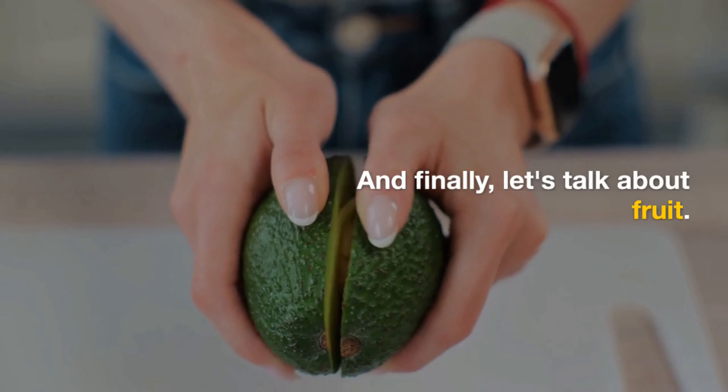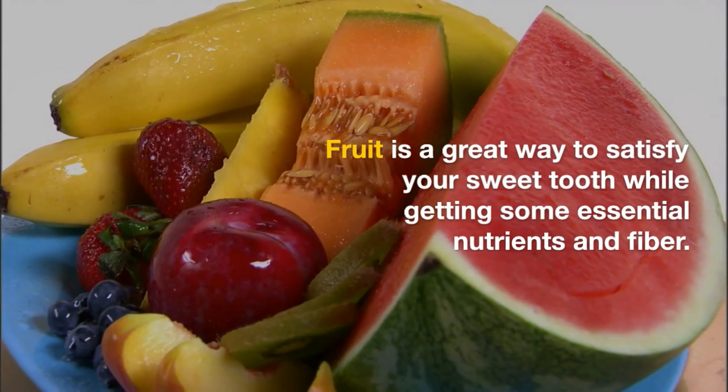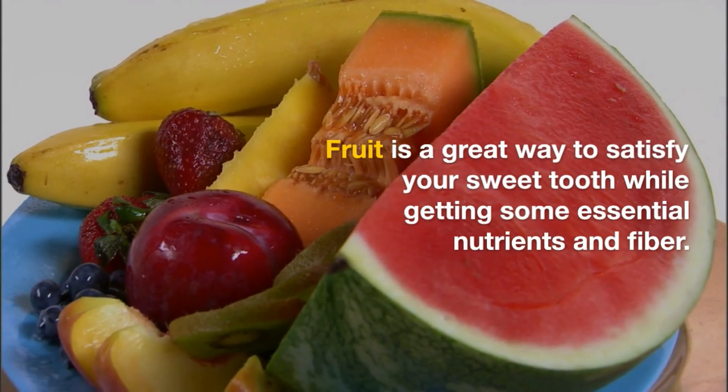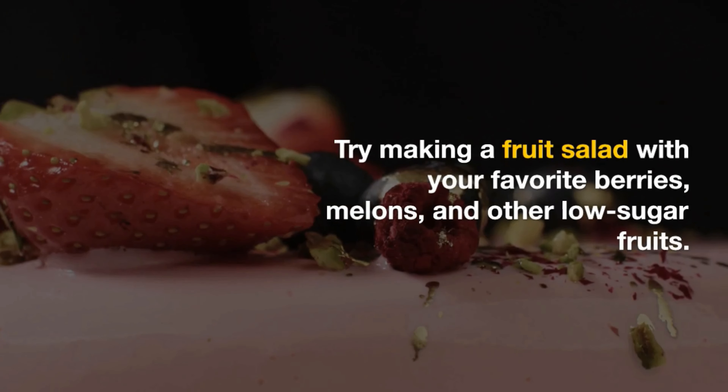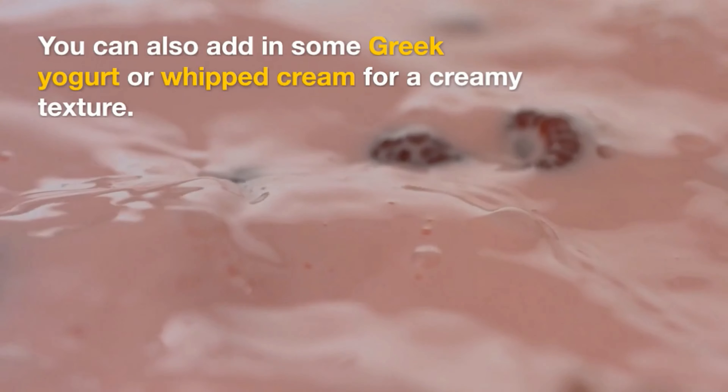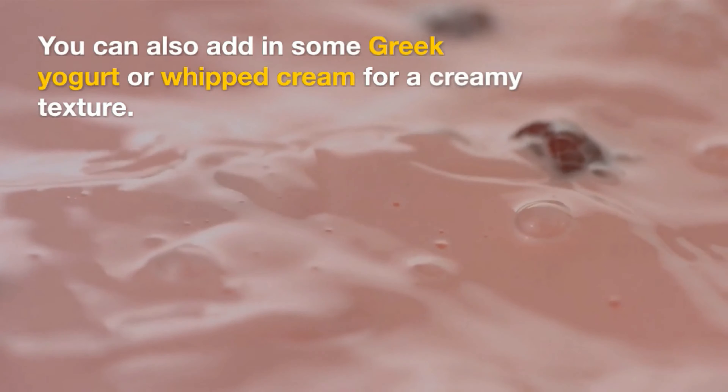And finally, let's talk about fruit. Fruit is a great way to satisfy your sweet tooth while getting some essential nutrients and fiber. Try making a fruit salad with your favorite berries, melons, and other low-sugar fruits. You can also add in some Greek yogurt or whipped cream for a creamy texture.